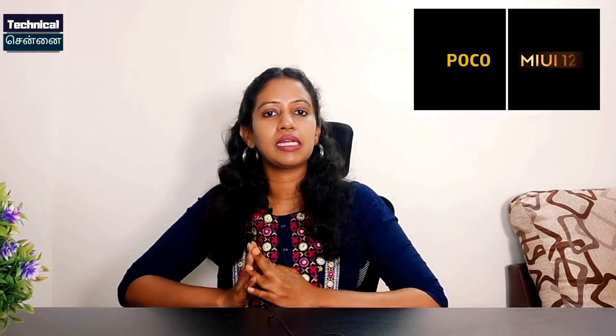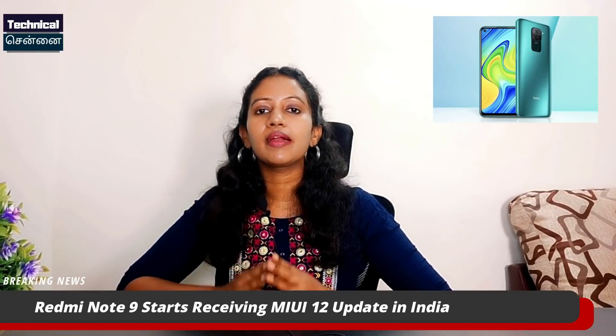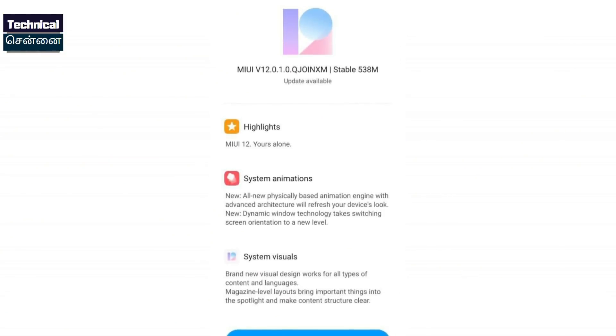If you have a Note 20 series, it is available in Mystic Blue as well. Regarding MiUI 12, the MiUI 12 update has rolled out with a new build and is now rolling out to Poco X2 users. This is a new update. The POCO X2 also has a new update for Redmi Note 9 users. The file size is 538 MB, so if you have the POCO X2 or Redmi Note 9, check for this update.